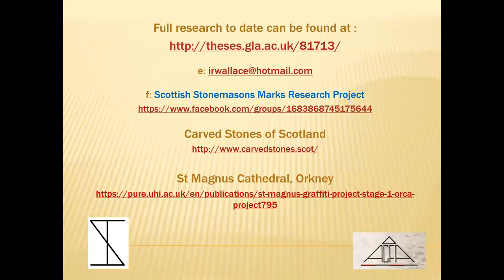So that's it — thank you very much. Here are some links to online resources. The most recent addition at the bottom is the Saint Magnus Cathedral publication, which has had quite a bit of publicity recently. I'm very pleased to say that I got my first academic reference in that publication because they referred to the research undertaken by so many of you. For which I'm very, very grateful — thank you.